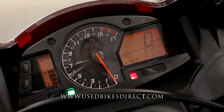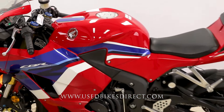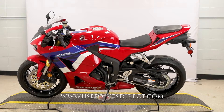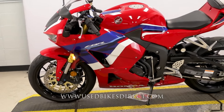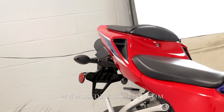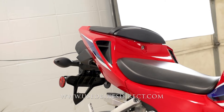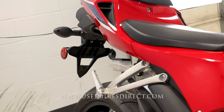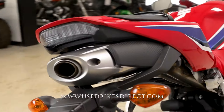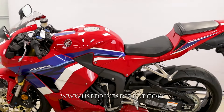Let's go ahead and fire it up and listen how she sounds. She sounds and runs like new. Remember guys, find us on the web to see more at usebikesdirect.com, or you can give us a call with any questions whatsoever at 866-576-2453.